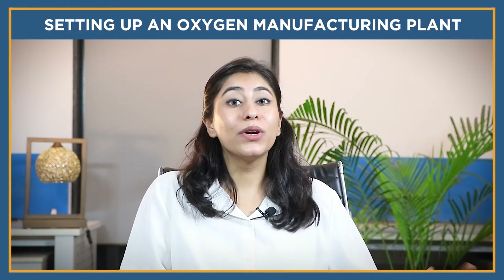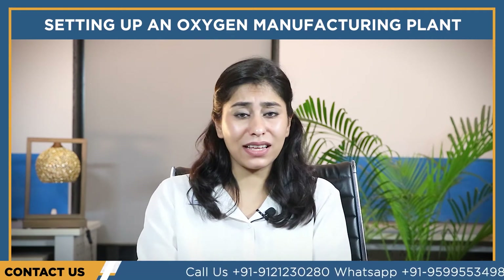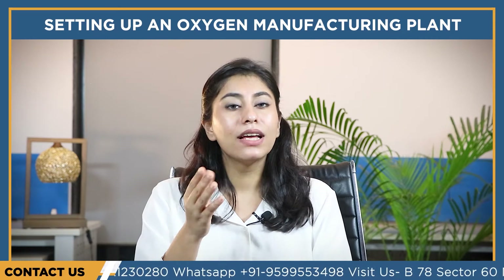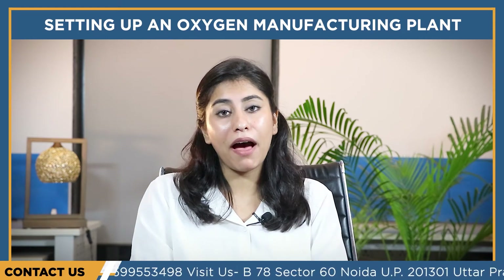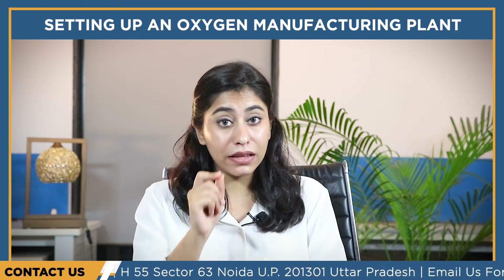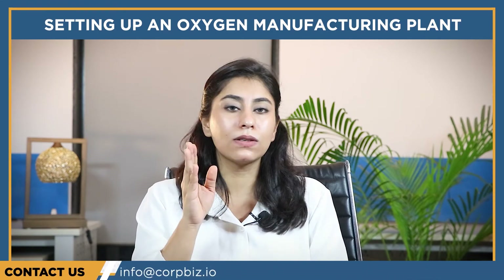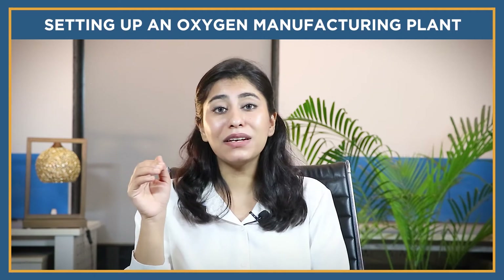Hi everyone, welcome to the video. We all know how oxygen has been a life-supporting resource since the advent of humanity. In recent times, many deaths have taken place due to a shortage of oxygen amid the COVID-19 pandemic. Therefore, amid the second wave of the pandemic, from the government to businessmen and people in the healthcare sector, everyone started supporting oxygen manufacturers and campaigns run by NGOs. The increasing demand for oxygen cylinders has opened the door of hope for business enthusiasts.